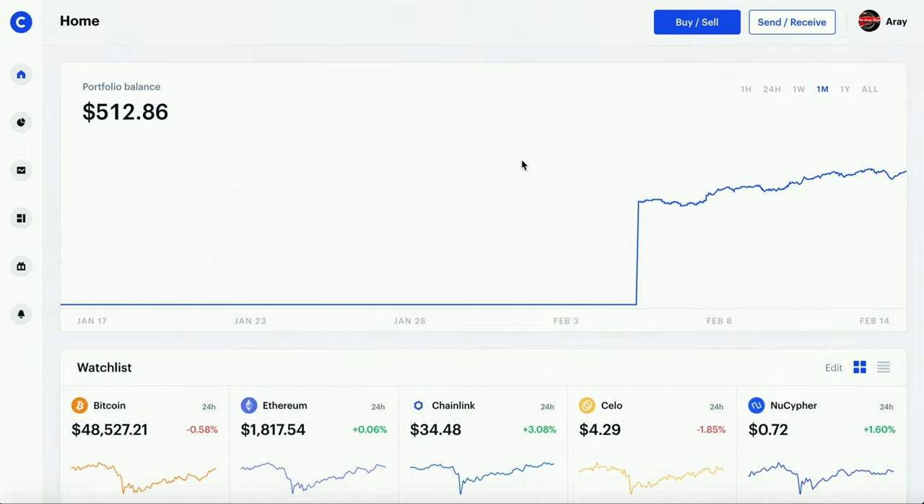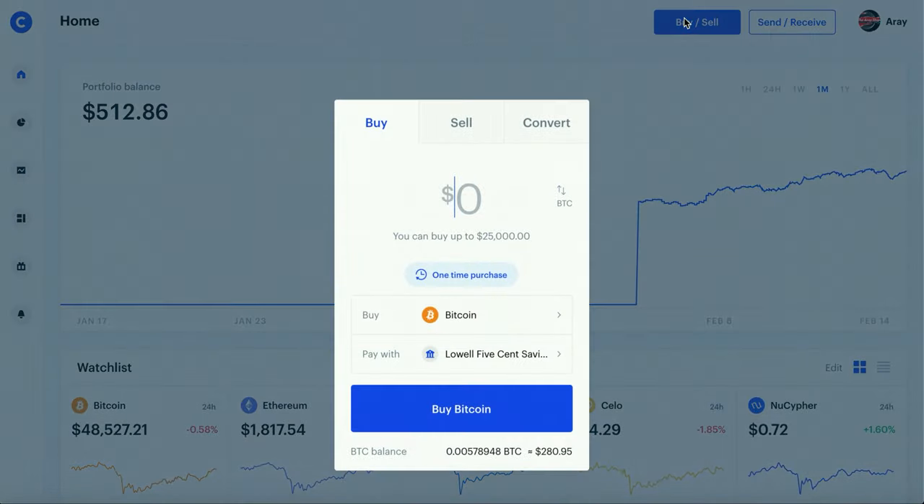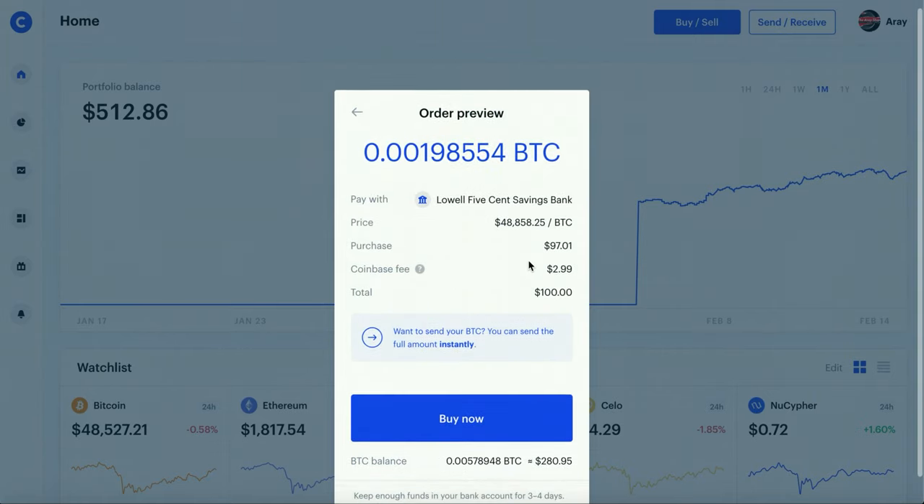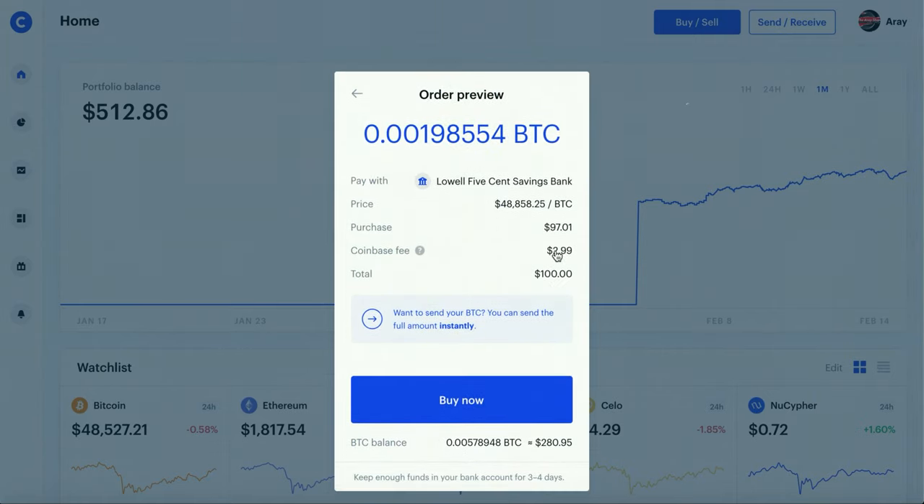Now we're going to get into the tutorial on how to buy or sell crypto. It's very easy to do on Coinbase — we're going to pretend to buy $100 worth of Bitcoin. When you preview the buy, you can see I'm only purchasing $97 worth because there's a fee. Fees are something you're going to see a lot with cryptos, and aside from Robinhood, all the other industry competitors are going to have a bigger fee. The $2.99 fee isn't a lot, but if you scale it up it becomes more money. There's a way to bypass that with Coinbase Pro.